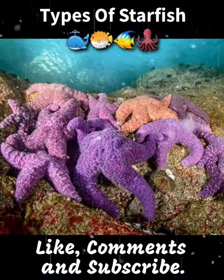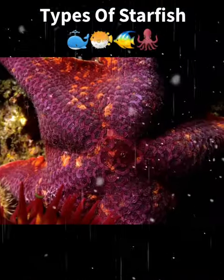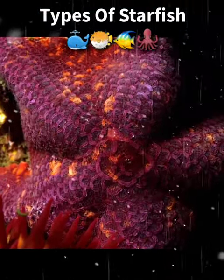Ochre star, has a yellow or orange color and is commonly found in tide pools. Bat star, has short, thick arms and can move quickly along the ocean floor.